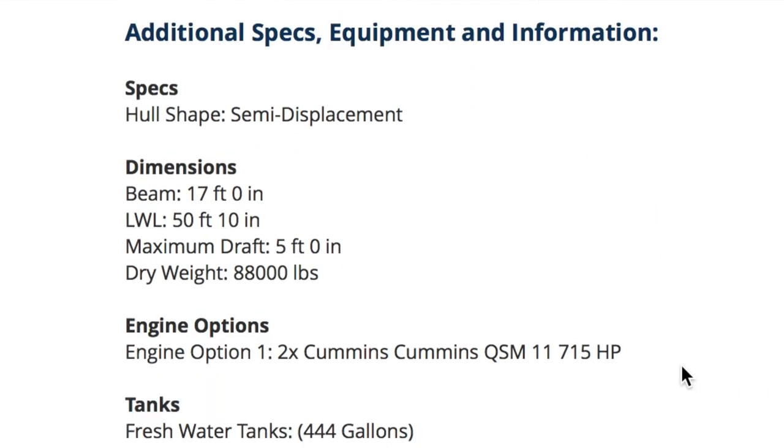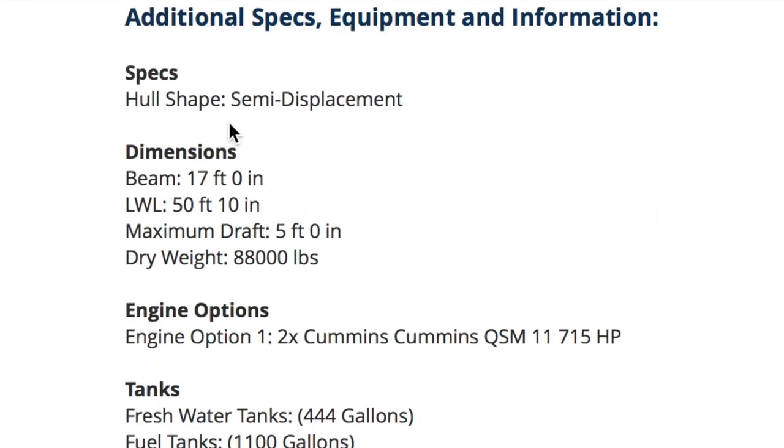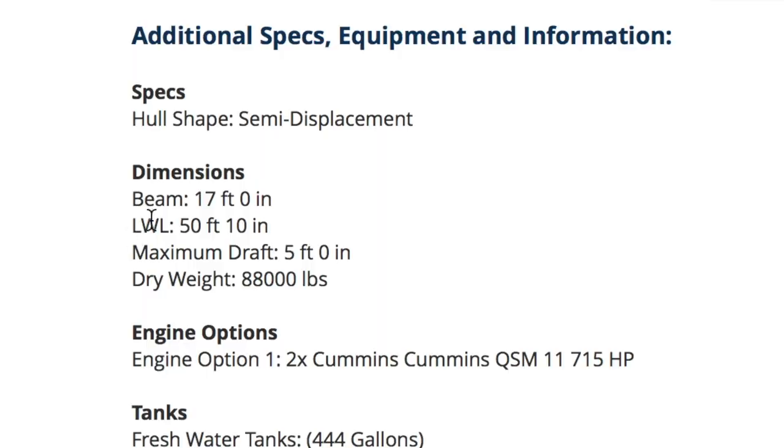I'd rather find one that was four years old. Let's look at the stats. Hull: semi-displacement. Beam: 17 feet — anything over 17 feet gets a dance, I love a beamy boat. The length of the waterline is 50 feet 10 inches. Max draft: five feet.